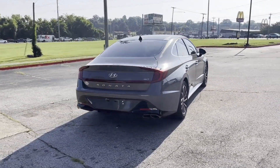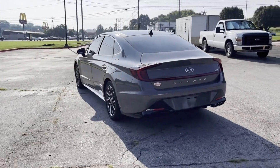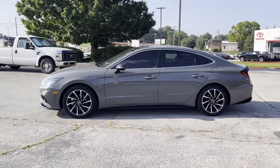Lane Keeping Assist. Side View Mirrors with Turn Signals. Lane Departure Warning. Satellite Radio. Turbocharged Engine. Multi-Zone Air Conditioning.